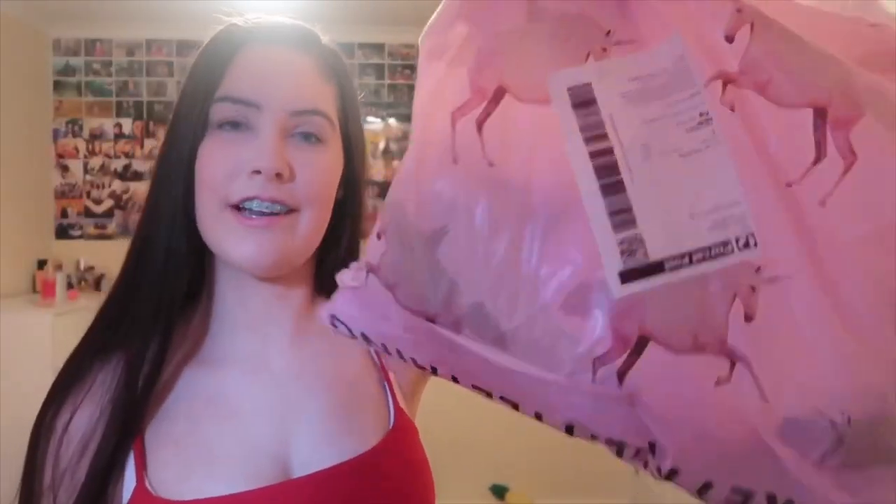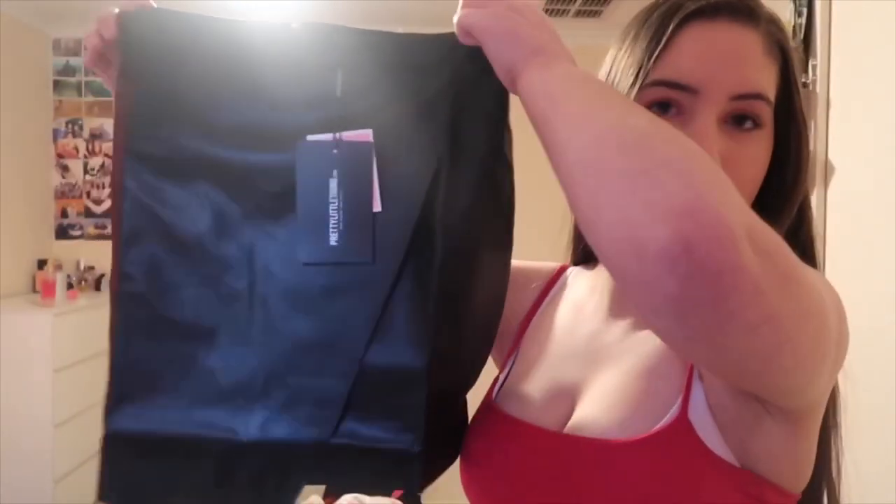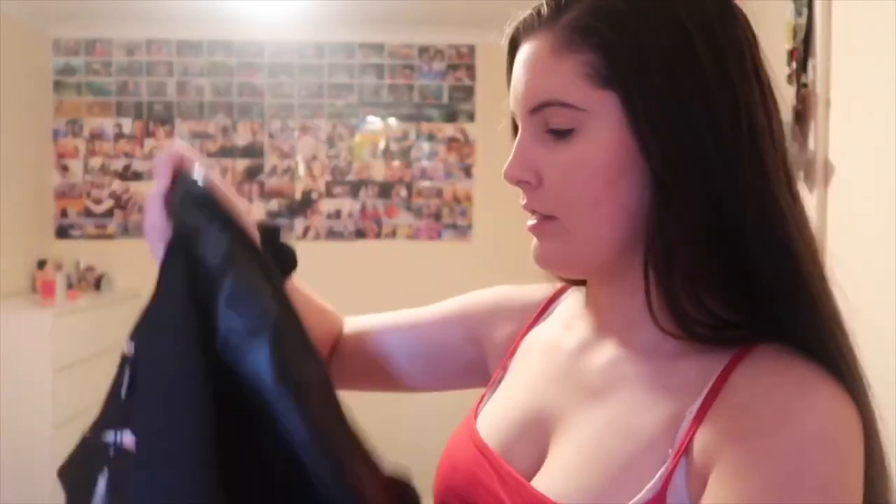Here is the bag — it's super cute, it just has little unicorns on it. So the first item is this leather skirt. I've got all these in my normal size which is a 10. It's obviously fake leather and it's got this little lift-up top, and it has a little zip at the back. Pretty cute.